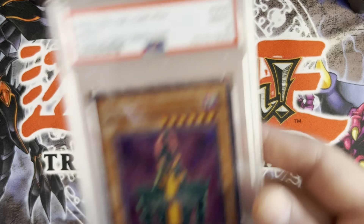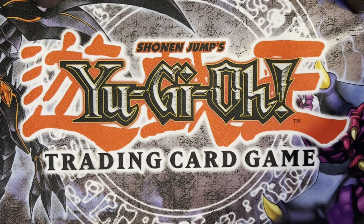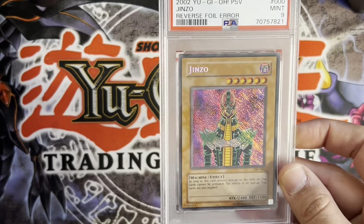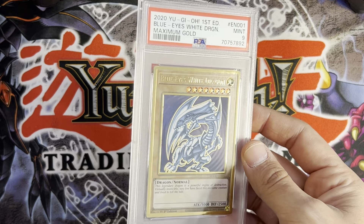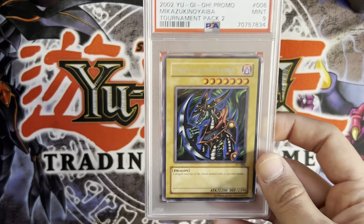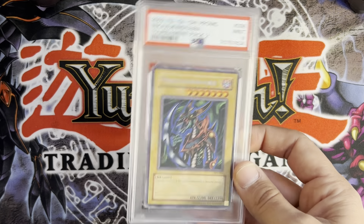I'm just going to go through these real quick. Here's an original print Jinzo — I got a nine. A reverse secret Jinzo — nine. I thought that could pull a 10 and I subbed it because I thought I had a chance, but got a nine.